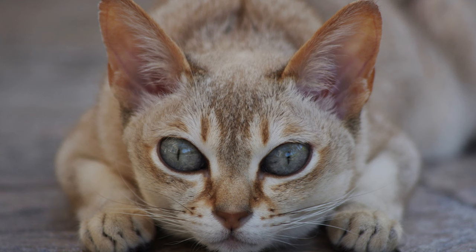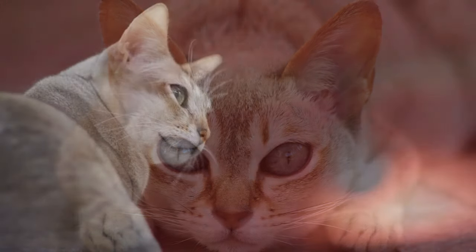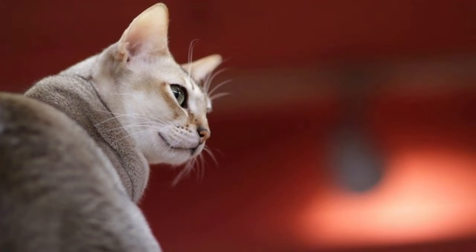Whisker names. Highlight your Singapura cat's expressive whiskers with names that celebrate this charming feature. Choose names like Whisker, Twitch, or Wiggle for a playful nod to your cat's whisker antics.